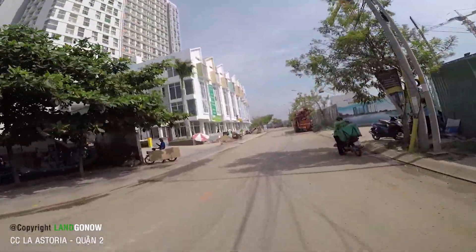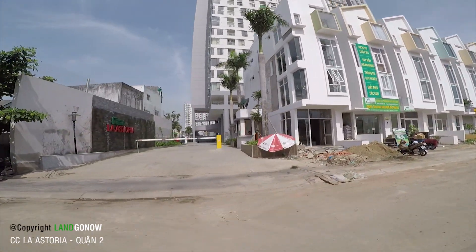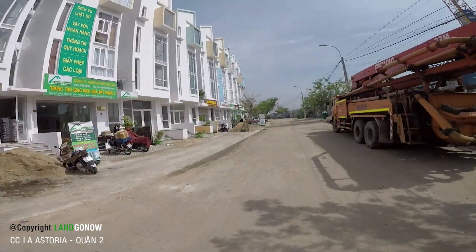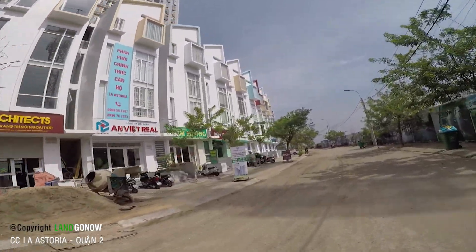Đây là cái nhà phố ngoài của nó. Nhà phố ngoài của nó nhìn rất là đẹp. Đây là cái cổng bảo vệ của nó, các bác. La Estaria. Cái nhà phố của nó nhìn thiết kế cũng rất là kỳ kỳ đúng không?